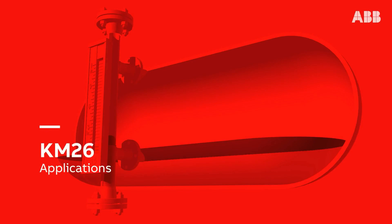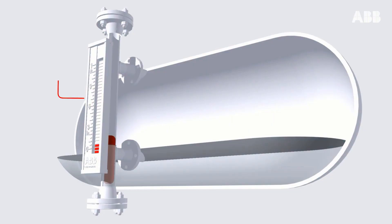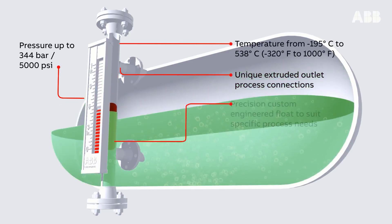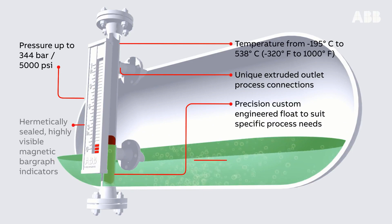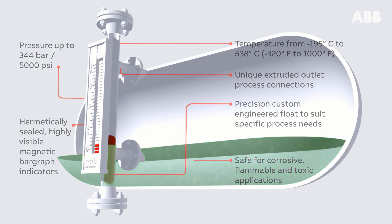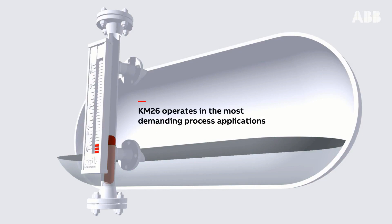KM26 applications: pressure up to 344 bar or 5000 psi, temperature from minus 320°F to 1000°F. Unique extruded outlet process connections. Precision, custom engineered float to suit specific process needs. Safe for corrosive, flammable, and toxic applications. The KM26 operates in the most demanding process applications.